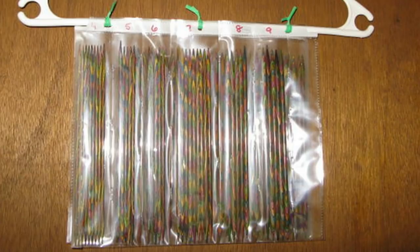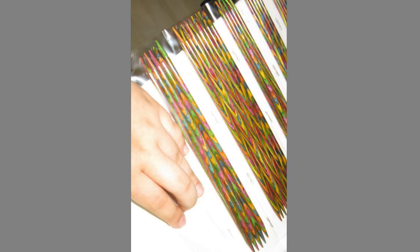Another DIY idea I liked is organizing your DPNs in a sheet protector — the kind that is open on the side. You measure out how big you want each section to be and put a row of staples where you want the sheet divided. In one picture I saw, one sheet stored four sets of needles and another stored six. These side-zip sheet protectors are about $5 for a package of ten at Staples, and they fit into a three-ring binder. The side zips closed so the needles don't fall out, and your DPNs would be organized, protected, and not taking up a lot of space.